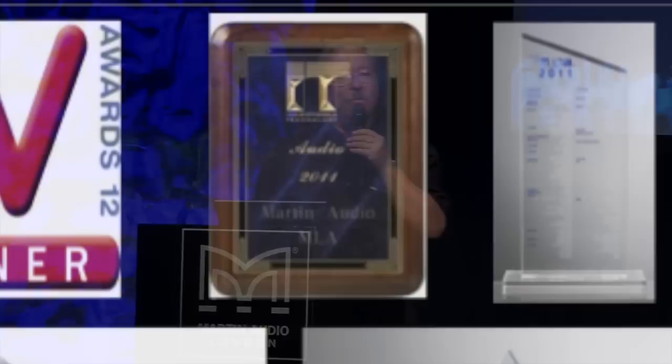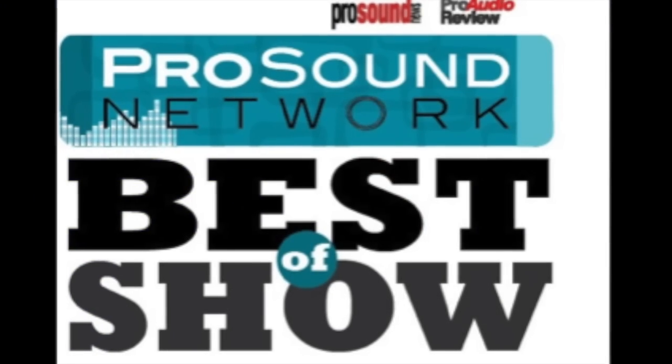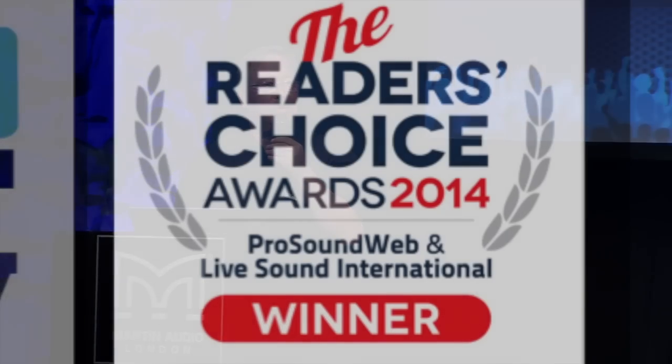On the American side, the IT Award — the Indispensable Technology Award from the Parnellis — was won in 2011. The awards continued in 2012, 2013, and into 2014. We've won Best of Show again today, actually — I saw it in one of the commercial integrator magazines for MLA Mini. And here we also see the Reader's Choice Award.